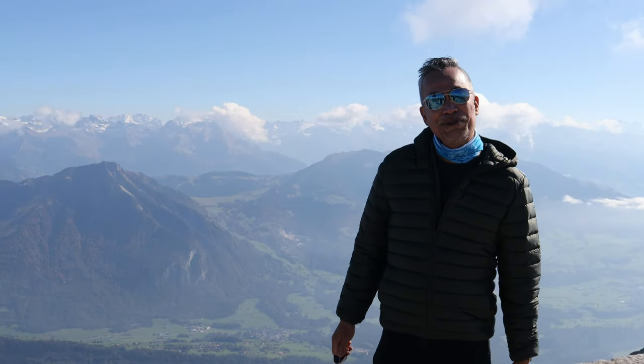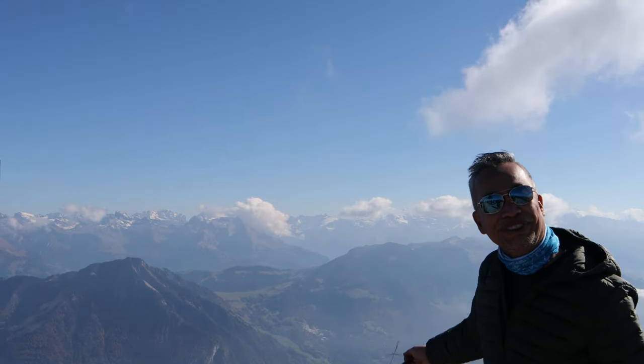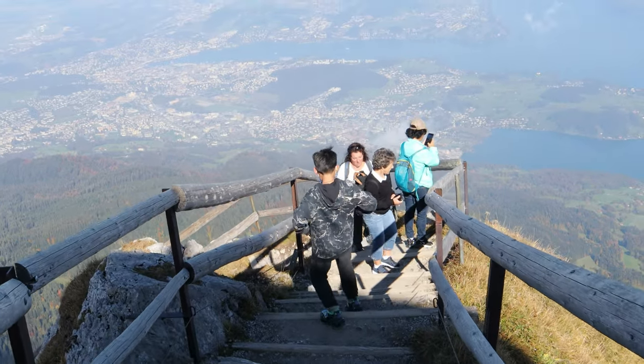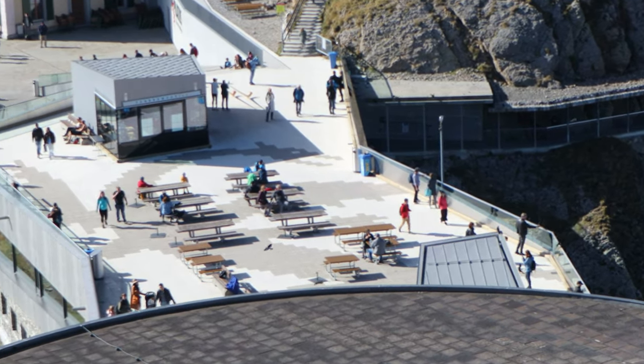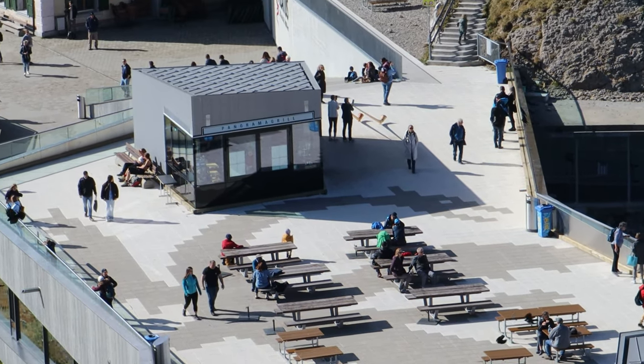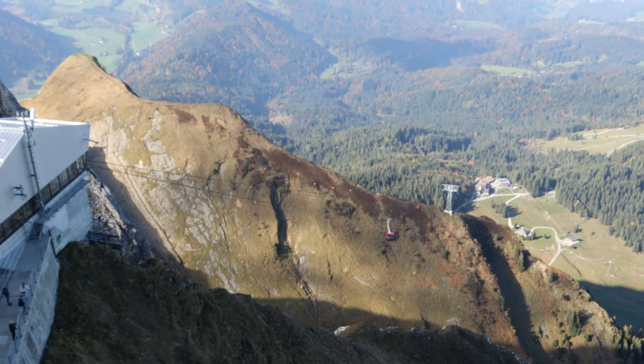Concluding our trip to Mount Pilatus. Can you see the two guys playing Alpine horns? It's time to go home, and we're taking this steep cable car.